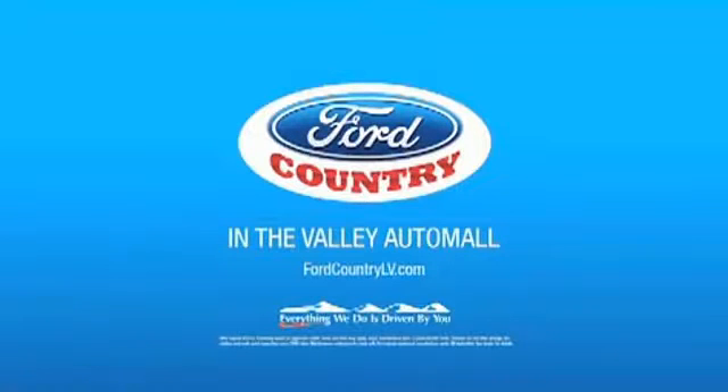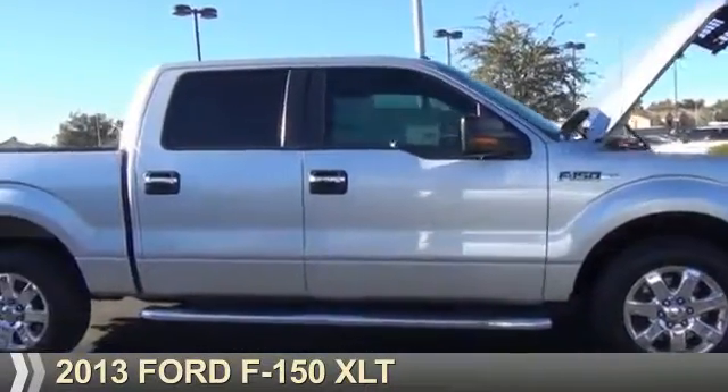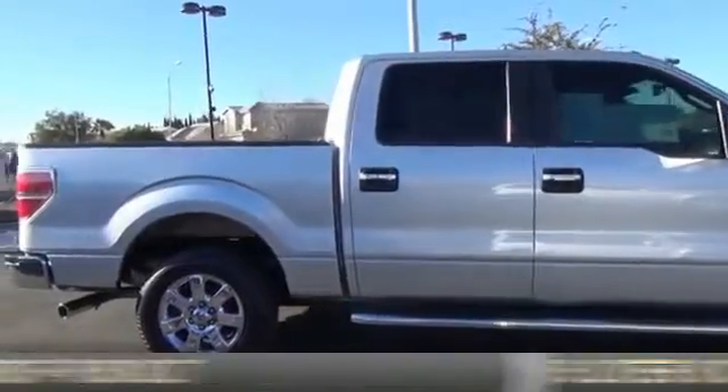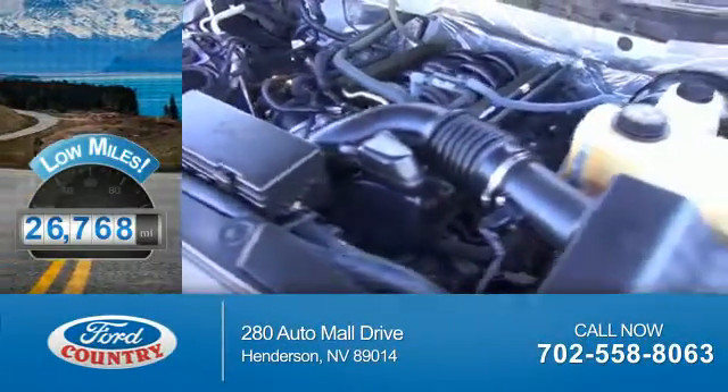Visit Ford Country in the Valley Auto Mall today. Presenting the 2013 Ford F-150. It's powered by a 5-liter, 8-cylinder engine and a 6-speed automatic transmission. With fewer than 30,000 miles, this vehicle has a long road ahead.